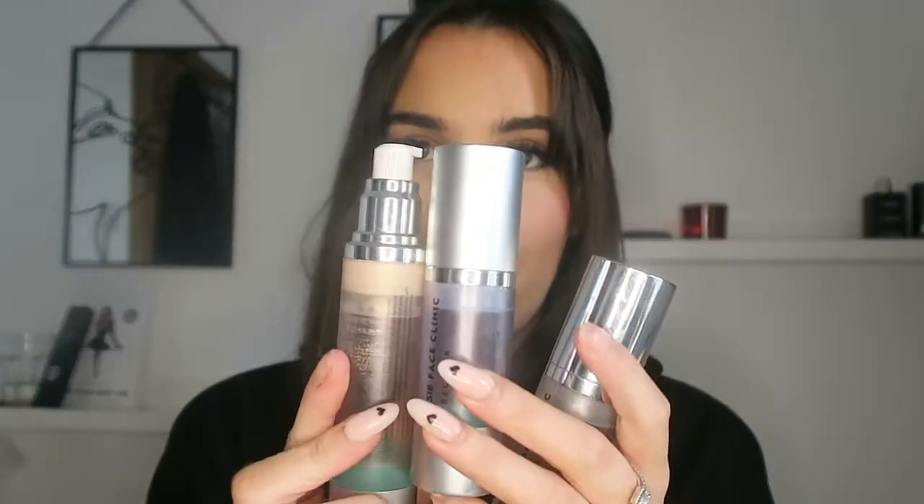The other products I got in the range are these three. I've lost the lid for this one, as you can see. This is the Hydrate hyaluronic acid serum — it is amazing, it gives me so much hydration. I use this after the cleanser, just a couple of pumps all over. I can just use it at night, it's just amazing. It says it's suitable for all skin types and absorbs quickly to hydrate and keep the skin supple.